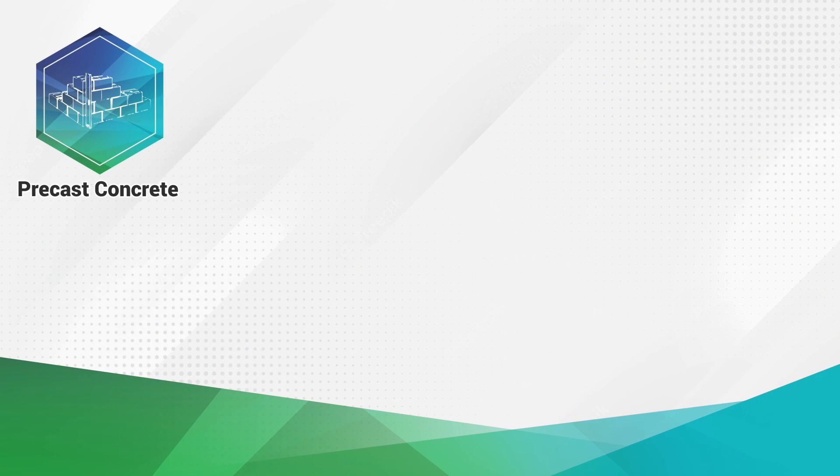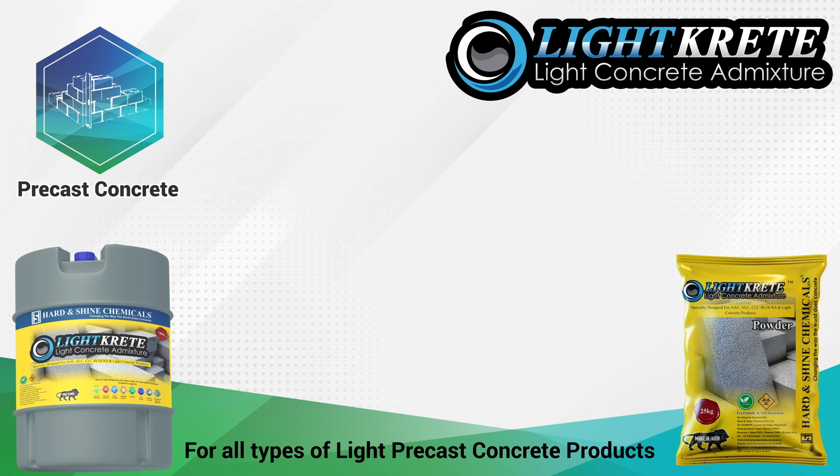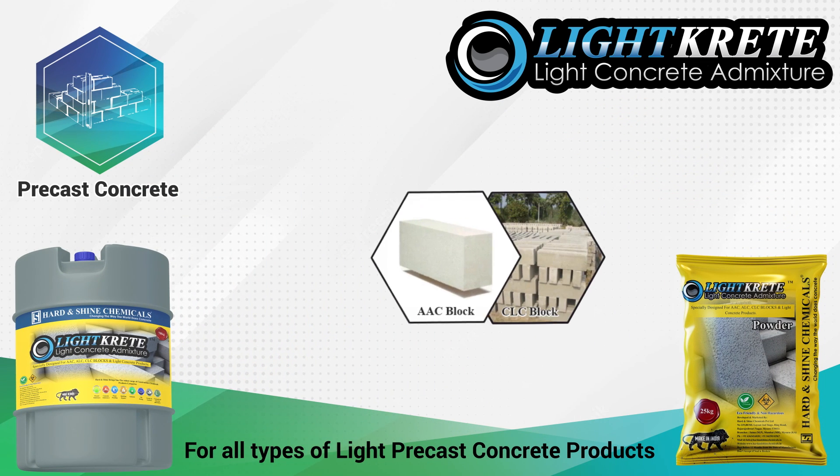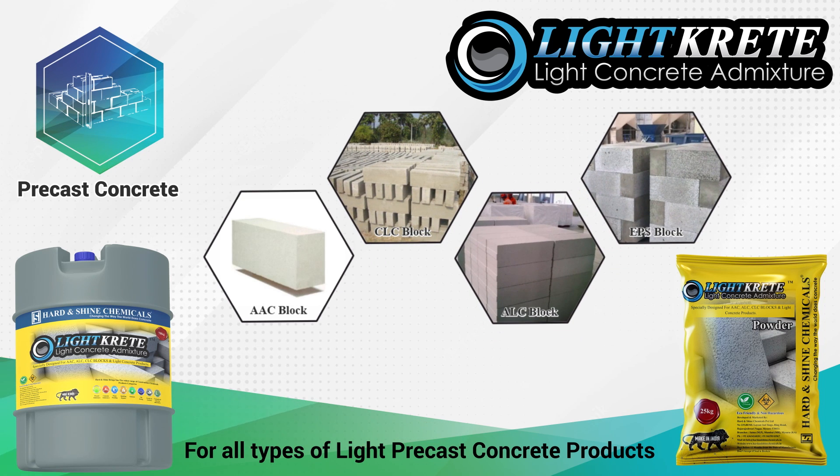For all types of light pre-cast concrete products, we have Light Crete chemical admixture, which comes in liquid and powder forms. Used in manufacturing of ASC blocks, CLC blocks, ALC blocks, EPS blocks, and other light pre-cast concrete products.